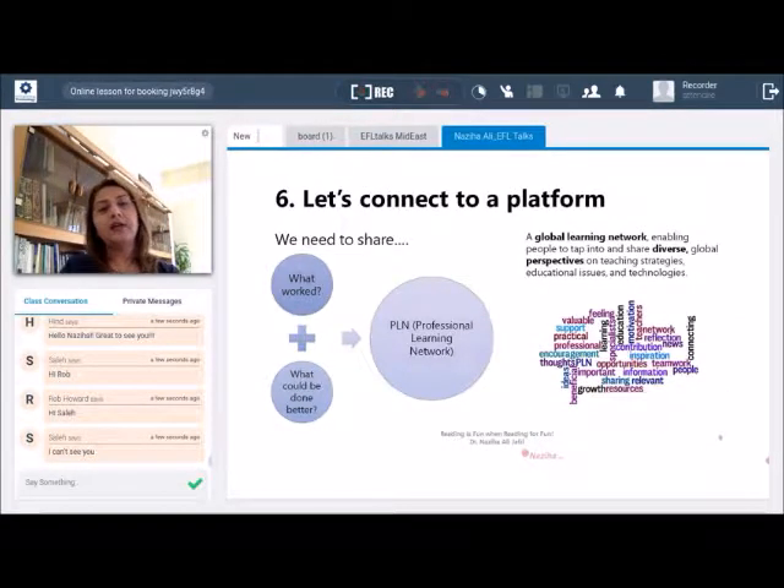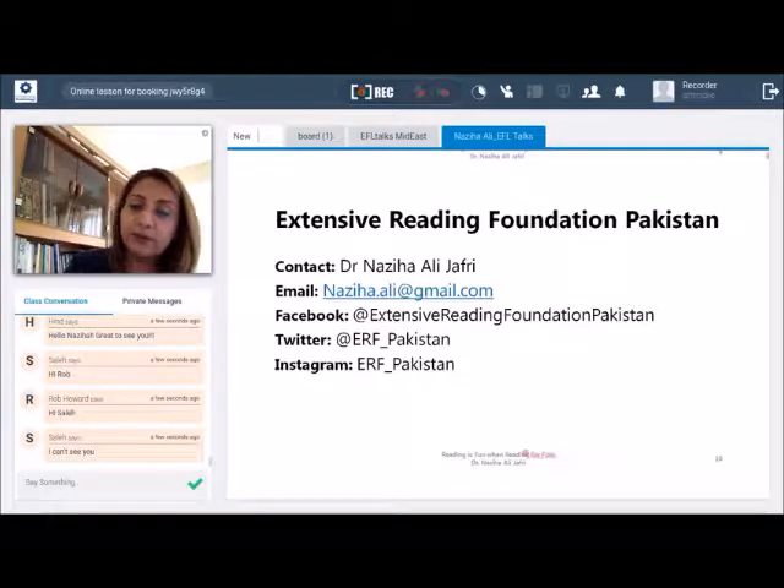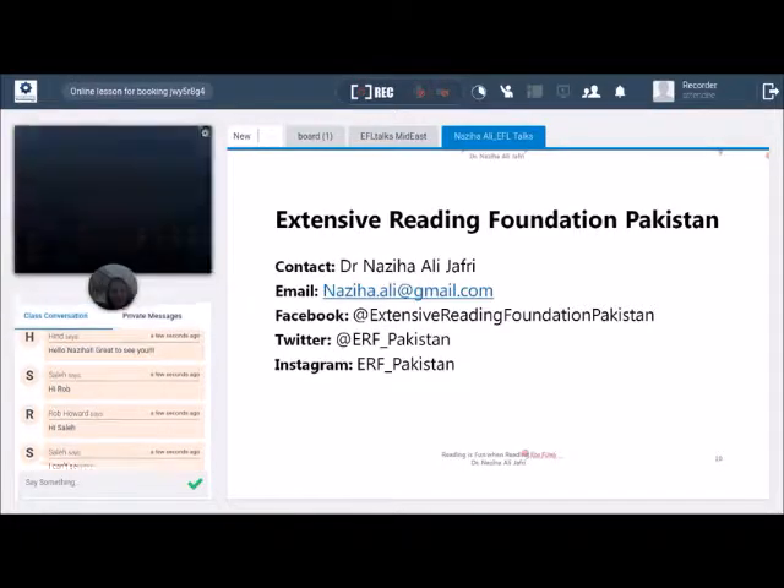The final thing is connecting to a platform. When setting up programs like these, it's important to think about what works and what could be done better, and a professional learning network is very helpful. We have one set up called the Extensive Reading Foundation in Pakistan, with members from Pakistan, Turkey, Indonesia, Armenia, and many other places. We have a Facebook page, a Twitter account, and an Instagram account. You're very welcome to connect with us — all of the information from today's presentation is available on these pages. I look forward to connecting with all of you. Thank you very much.